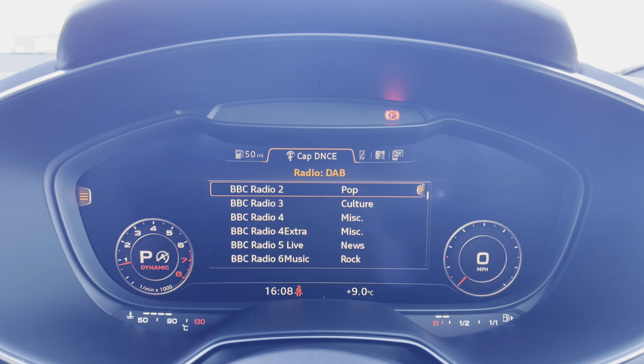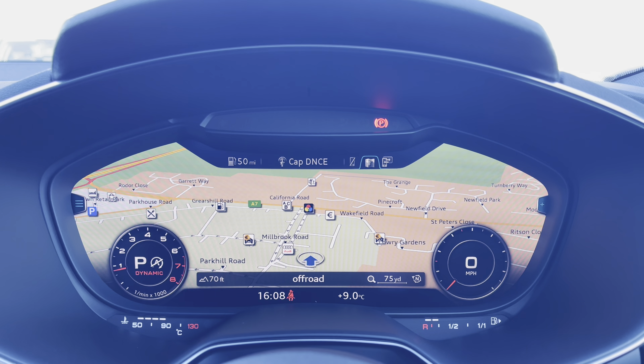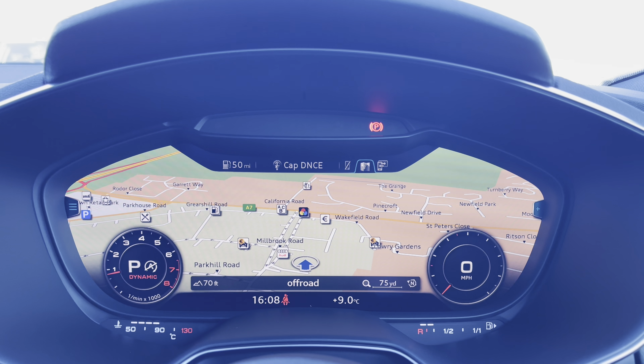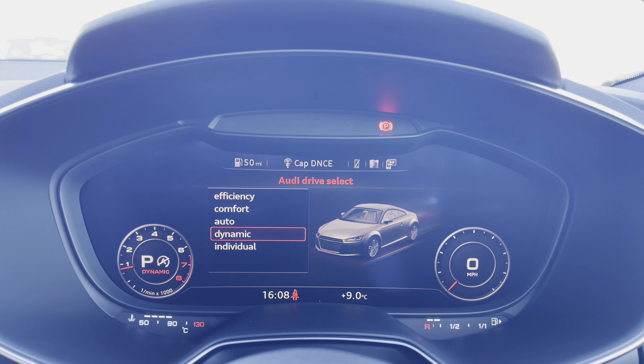Not forgetting that you do have all of your DAB digital radio channels as well as the navigation system allowing you to use the colour map for any unfamiliar journeys. You do also have Audi drive select, which allows you to change your preferred driving mode on any journey, making for a much more enjoyable drive.